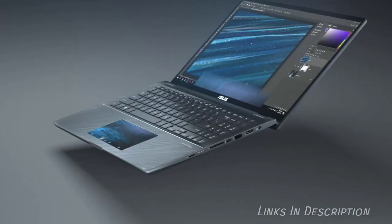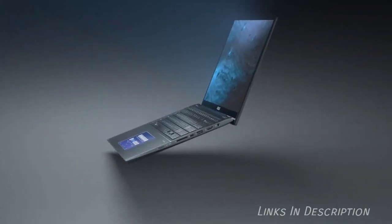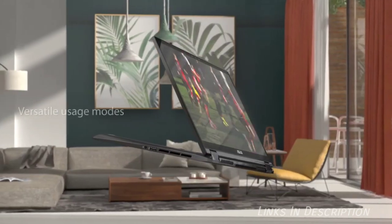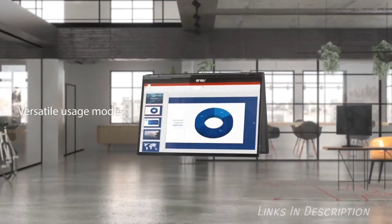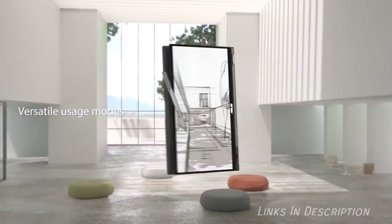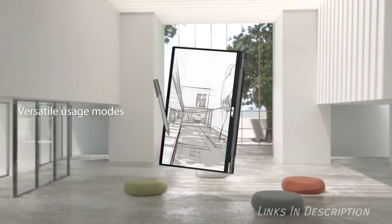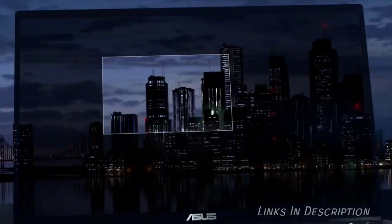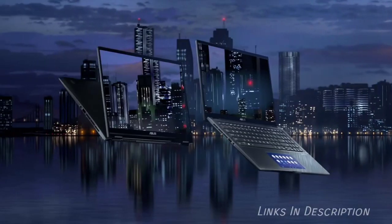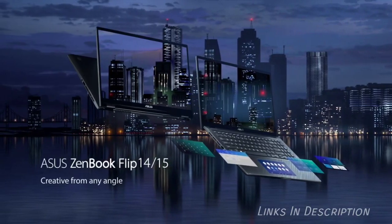As far as extra features go, this laptop comes with a unique 360-degree ErgoLift hinge, an Asus ScreenPad, Harman Kardon speakers, and Alexa integration. Buy this laptop for its incredibly thin and lightweight body and vibrant, glare-free screen. The disappointments are weak graphics and tiny speakers. Links are given in the description.